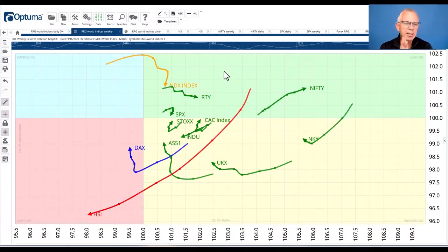Hello traders at CMC Markets, welcome to a fresh update by RRG Research for Monday the 19th of September. I'm recording this on Thursday the 15th after the close of the markets in Europe. My name is Julius de Kampenaar and I am presenting to you from Amsterdam in the Netherlands.